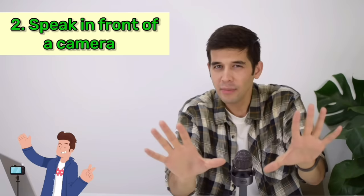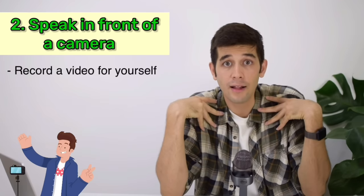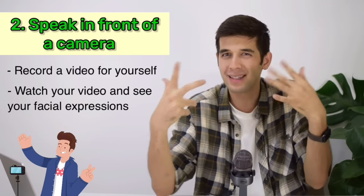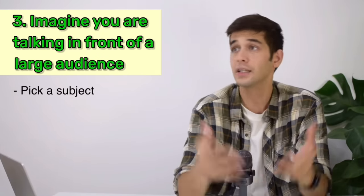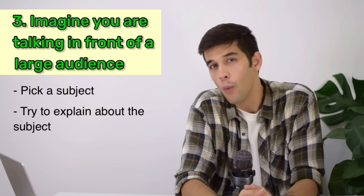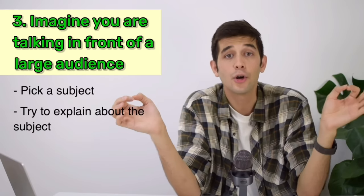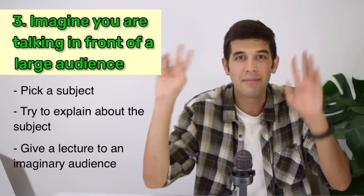Another thing you can do, if you are into it, is to speak in front of a camera. I don't mean starting a YouTube channel and publishing your video — maybe you feel shy. Just record the video for yourself, then watch it and see your facial expressions and maybe work on your body language a little bit. A very useful practice is to imagine you're talking in front of a large audience. Pick a subject — for example, playing the guitar — and try to explain to your audience when you decided to play, what kind of guitar you play, how often you play, who your favorite guitar player is. Try to give a lecture to an imaginary audience.